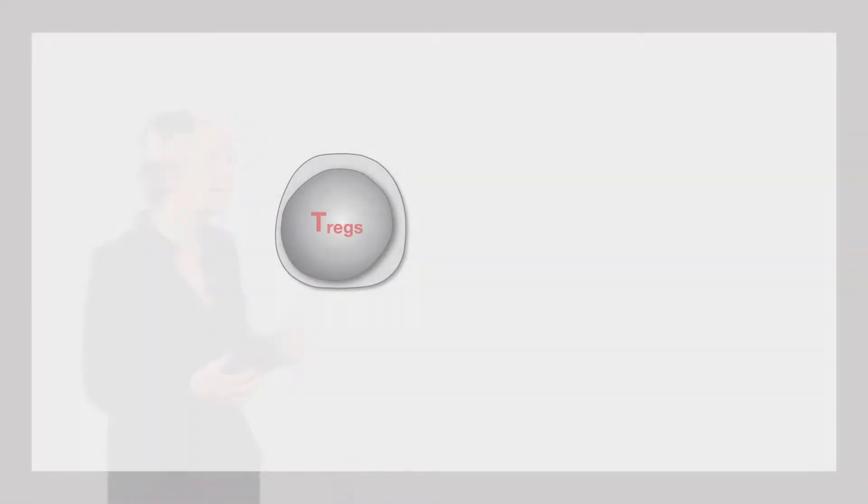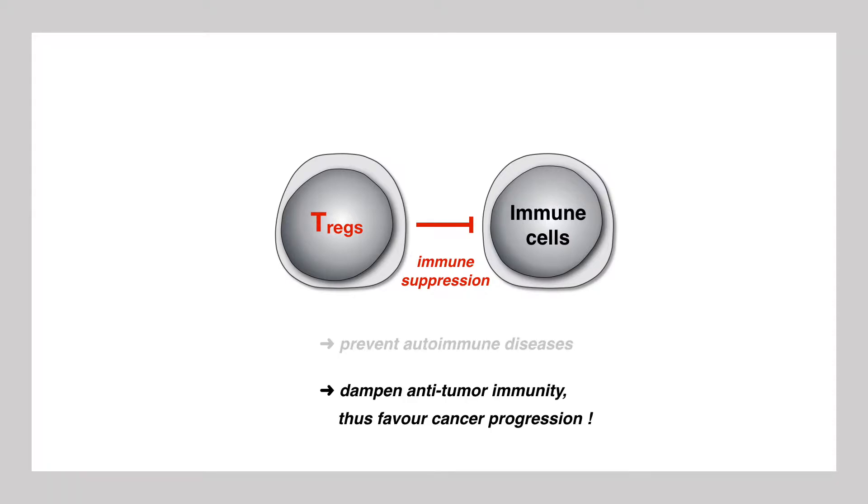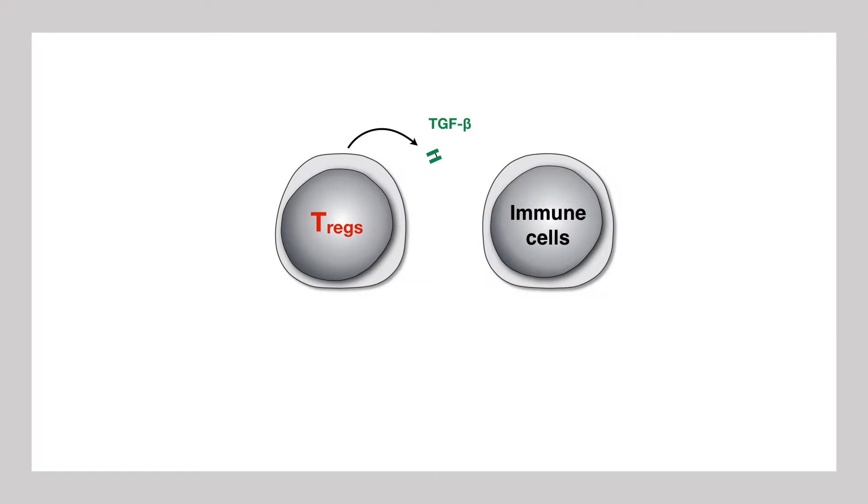The immunosuppressive cells carrying the assembly of proteins are called T-regs. T-regs normally counterbalance excessive immune reactions, preventing autoimmune diseases. But in cancer patients they are damaging because they tamper immune responses against tumor cells. T-regs work by producing a messenger called TGF-beta, which transmits inhibitory signals to immune cells — notably to those that are supposed to destroy cancer cells.